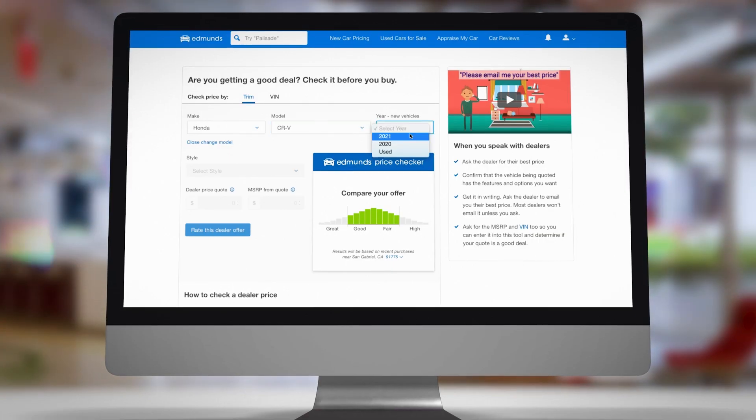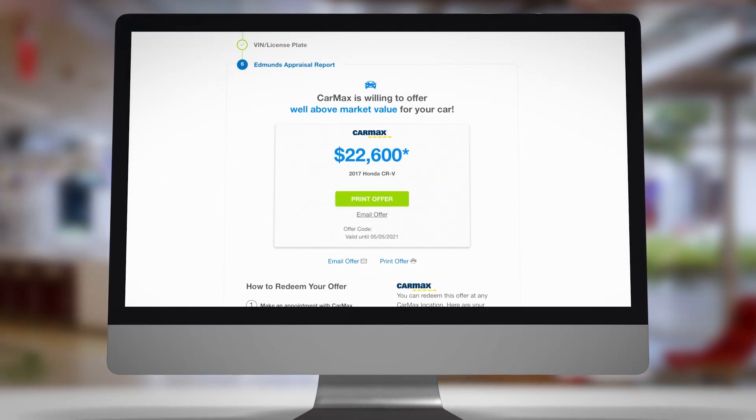There's a lot of uncertainty in the market right now with prices changing so rapidly. It's very difficult for customers to know exactly what they should be asking for when they're trying to sell a car, and also what they're trying to pay.